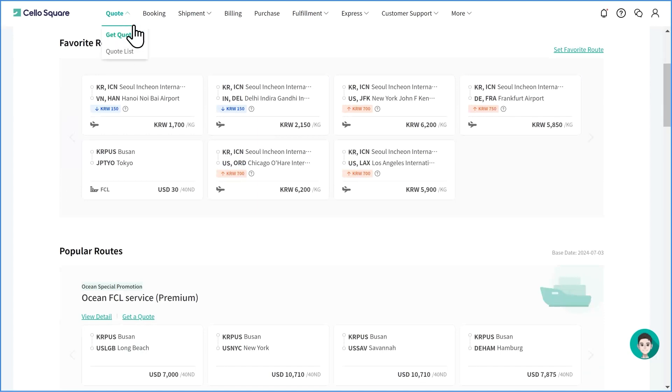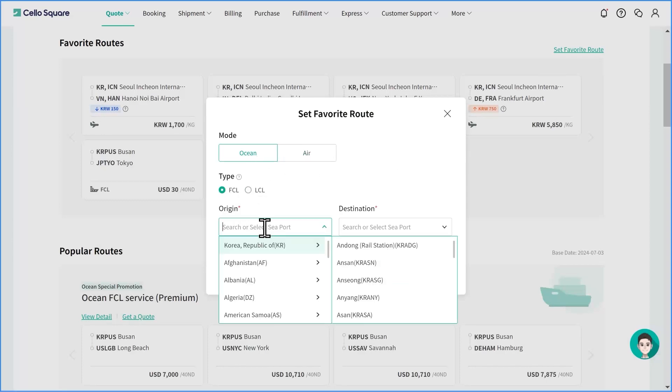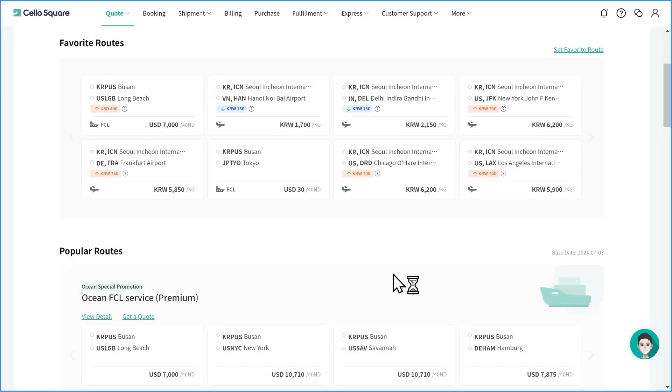First, find the Get Quotes menu from the quote menu on Cello Square. Click Set Favorite Route at the top right corner of Favorite Routes. Choose the transportation mode and cargo type, then choose origin and destination ports or airports. Click Confirm to set your favorite route.